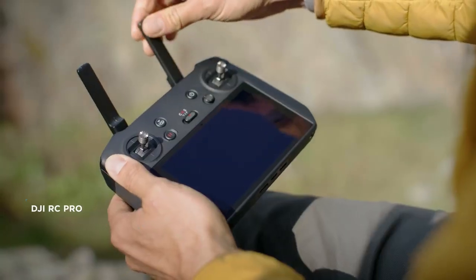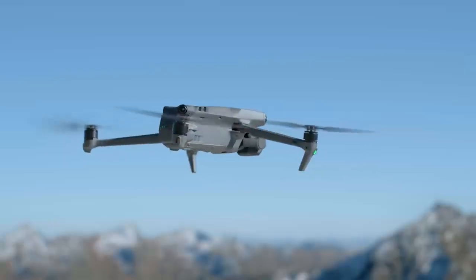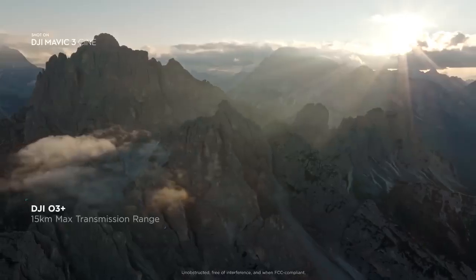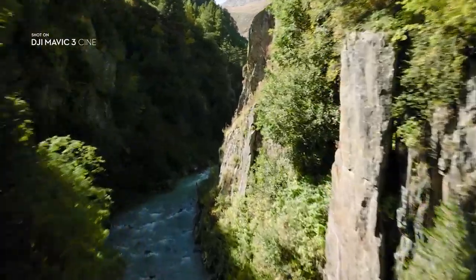The new DJI RC Pro controller offers a more precise and convenient control experience, along with a crisp, ultra-bright display. To perfectly frame your shots, reliable video transmission is crucial. The O3 Plus video transmission makes sure your connection stays smooth, even over long distances or in complex environments.